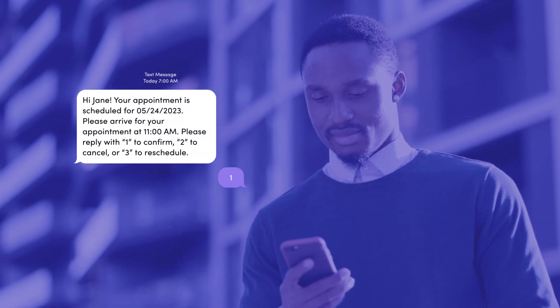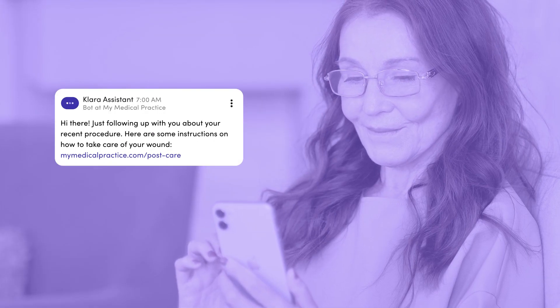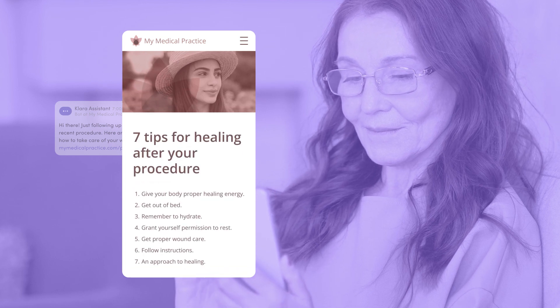Send pre-visit reminders to help reduce no-show appointments. After the appointment, send post-visit instructions to the patient's phone rather than sending them home with a big stack of papers. To continue the great patient experience, check in with patients after their visit to help answer any questions that may have come up.